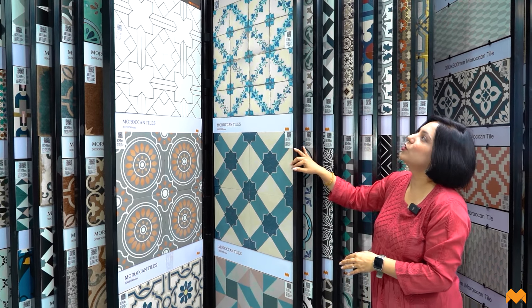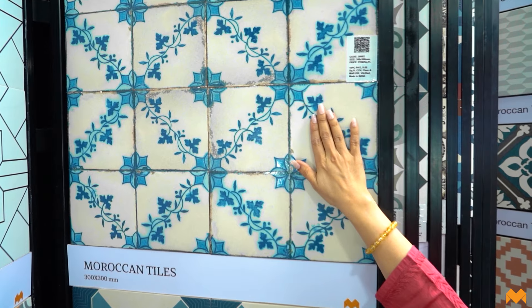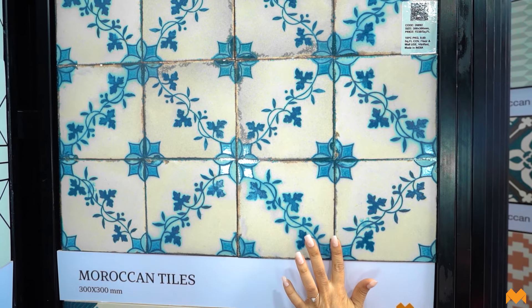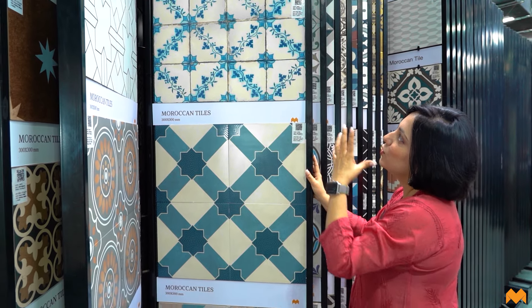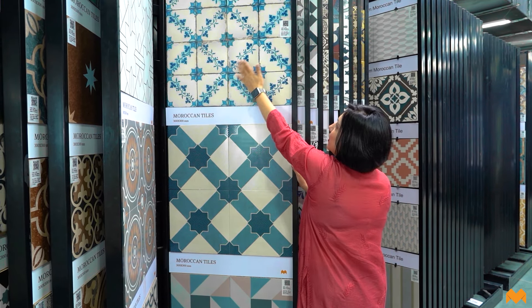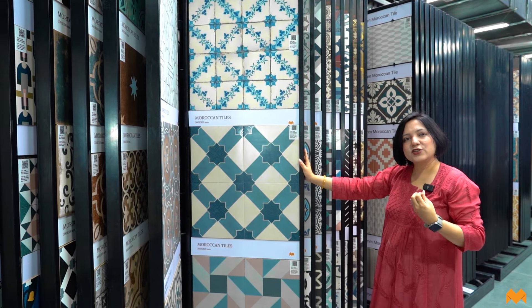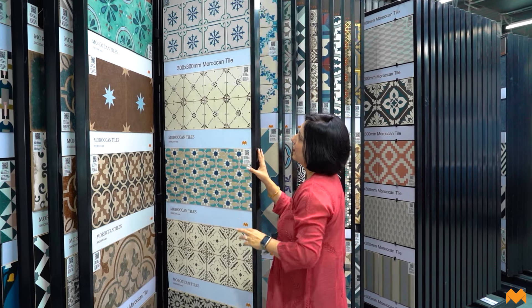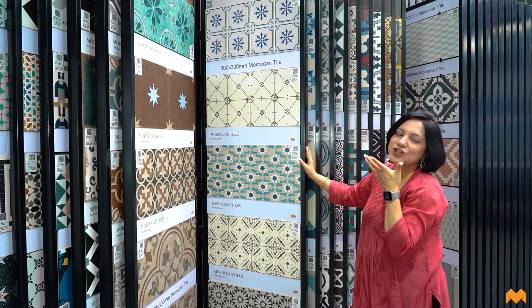This one is absolutely gorgeous — a perfect mix of floral patterns with rustic details and grout lines that give the appearance of smaller tiles creating a larger motif, but these are actually one-by-one tiles laid together. You can use these as backsplashes in bathrooms and kitchens. These are perfect for a bohemian-inspired kitchen.